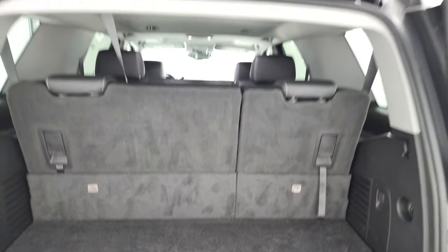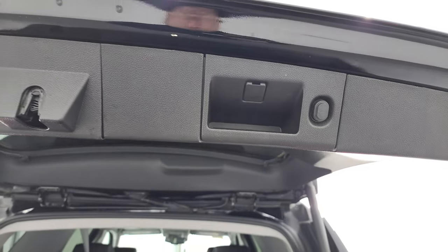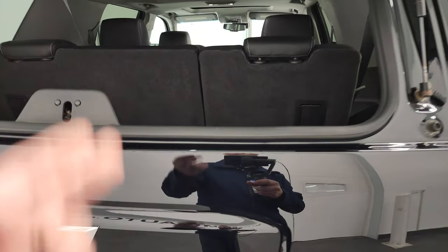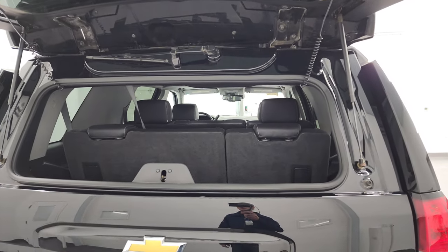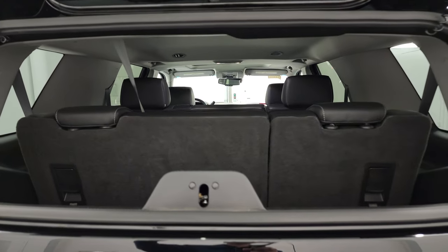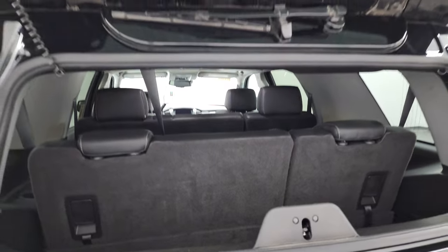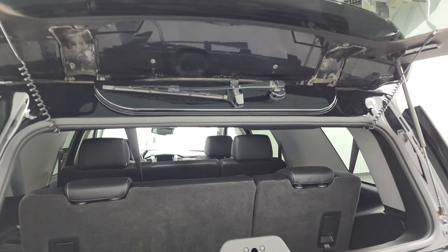To get this gate down, you press this button right here and it comes on down. It does have a button for the flipper glass, which is nice to get into the back in case you have a trailer or a boat on and you can't open up the gate — you can still get to your stuff. And you can see that those rear defrost cables are still attached.